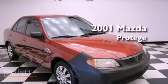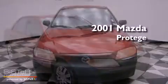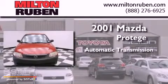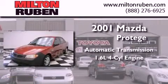This is a 2001 Mazda Protege. This compact has an automatic transmission and an inline four-cylinder engine.